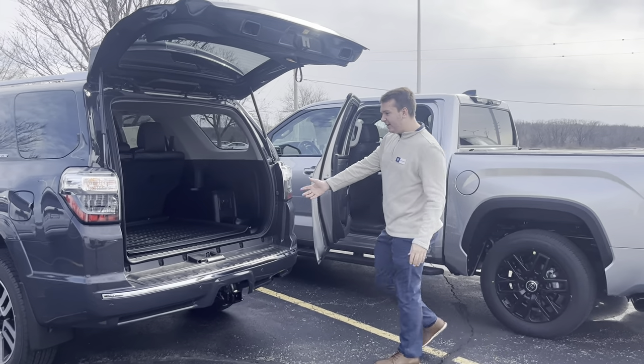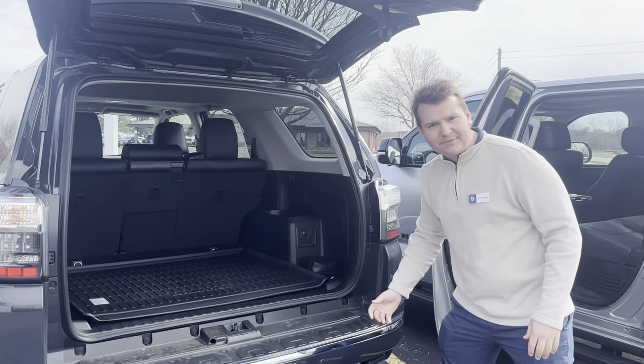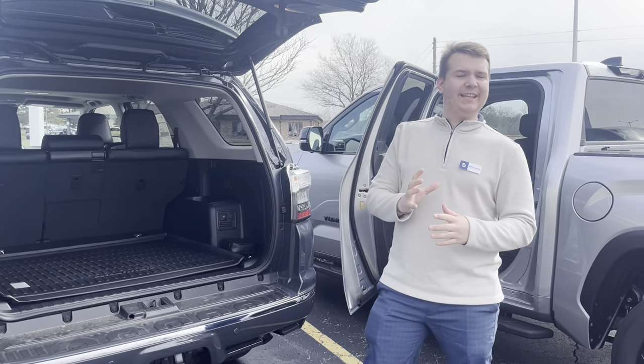In our 4Runner, you have great room in the trunk along with a mat that helps protect from dog fur and other things like that and wear and tear.